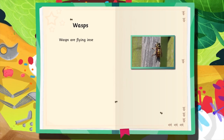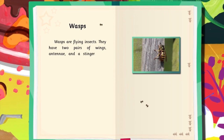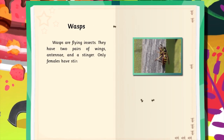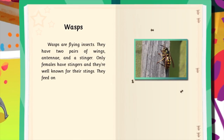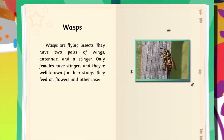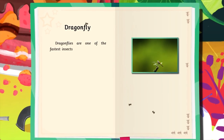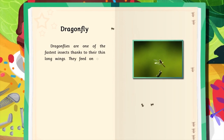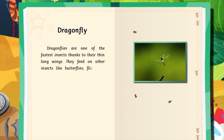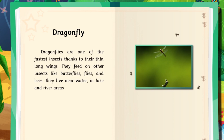Wasps are flying insects. They have two pairs of wings, antennae, and a stinger. Only females have stingers, and they're well-known for their stings. They feed on flowers and other insects. Dragonflies are one of the fastest insects thanks to their long, thin wings. They feed on other insects like butterflies, flies, and bees. They live near water, in lake and river areas.